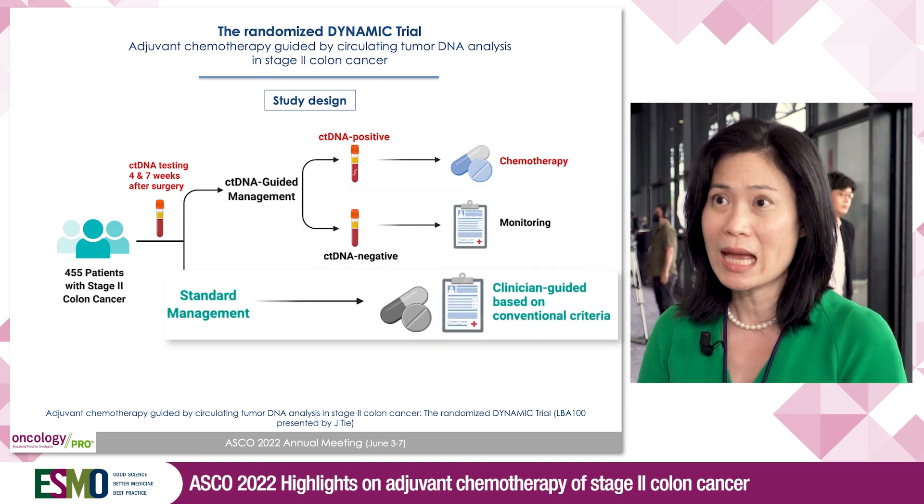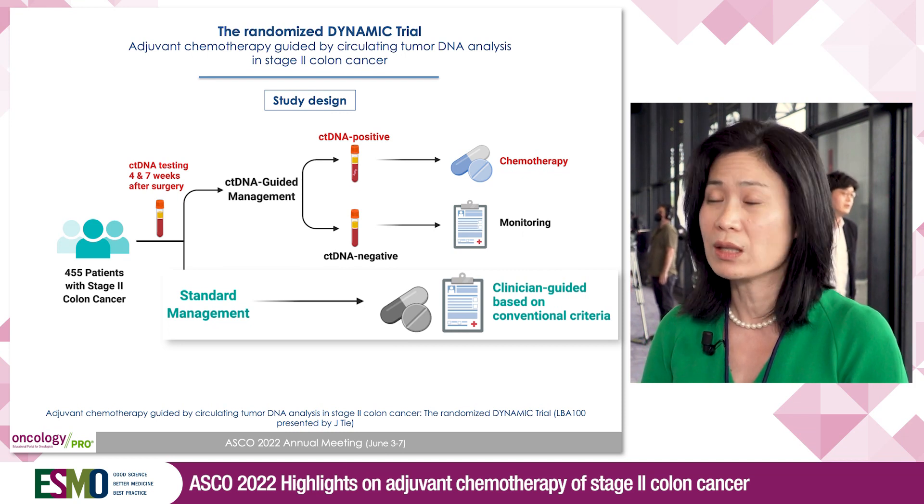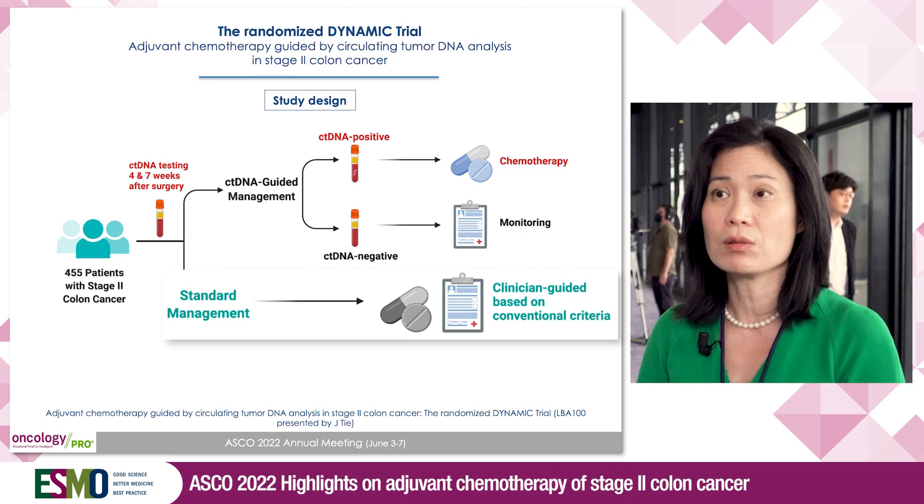Patients allocated to the standard management arm had their adjuvant treatment decision based on conventional clinical pathological criteria. The study endpoint was two-year recurrence-free survival. Data on the use of adjuvant chemotherapy were also presented.